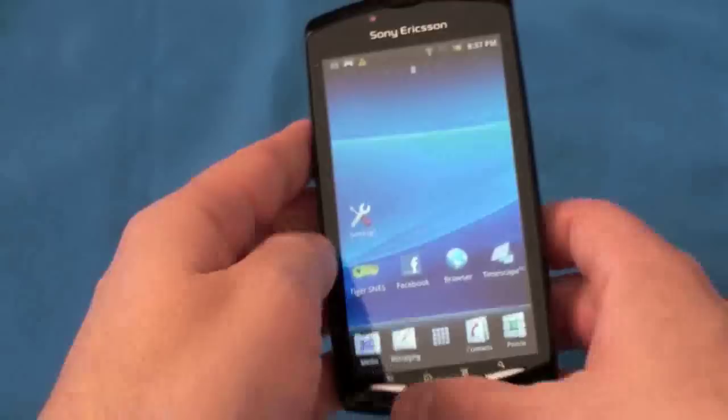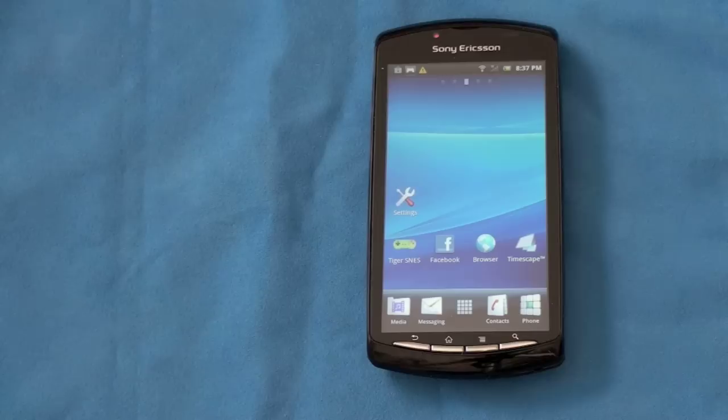Let's first talk about call quality — this is a phone and it's got to make phone calls. This is the unlocked unit available from clove.co.uk, which will work on AT&T's 3G network. Verizon has announced they will be carrying it in the U.S., in stores on the 26th and available for pre-orders on the 19th. If you're on AT&T or T-Mobile, check out clove.co.uk — link will be down below.